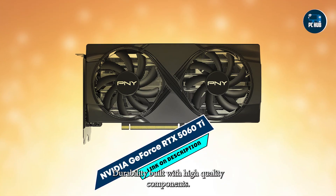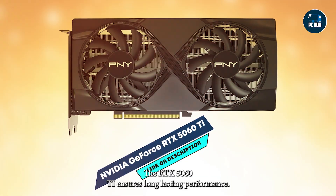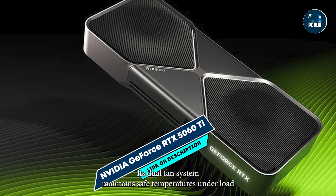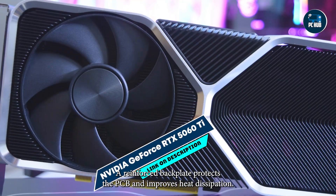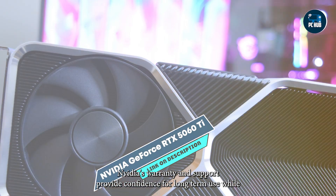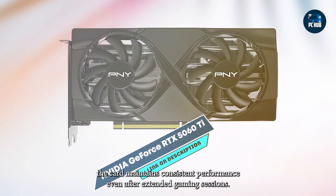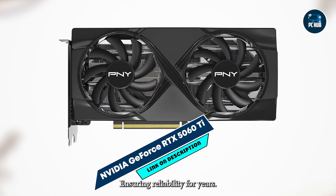Durability: Built with high-quality components, the RTX 5060 Ti ensures long-lasting performance. Its dual-fan system maintains safe temperatures under load, preventing throttling. A reinforced backplate protects the PCB and improves heat dissipation. NVIDIA's warranty and support provide confidence for long-term use, while the card maintains consistent performance even after extended gaming sessions, ensuring reliability for years.